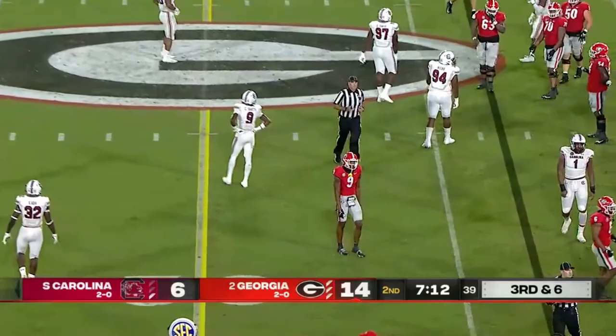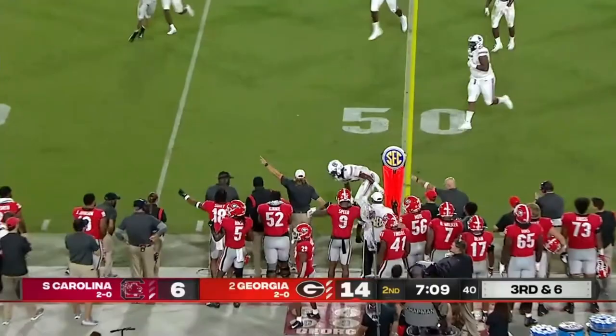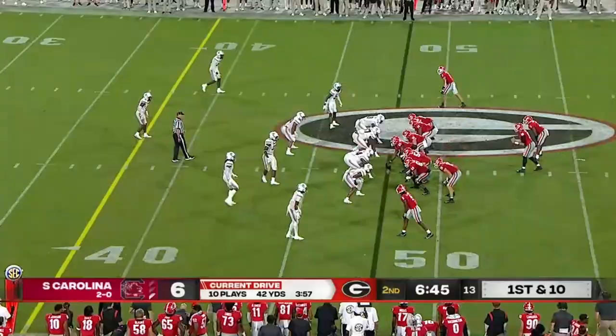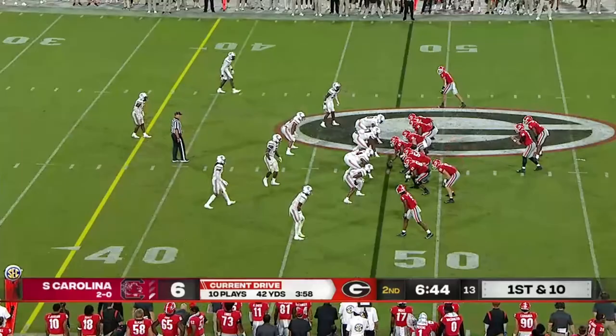Rushed forward and that didn't work. Daniels on target — arrived here in January to learn the system. Good protection, good read by JT Daniels and throw. Good job of picking up the rush on that last play by McIntosh the running back. Daniels checks it down — juggling catch made.